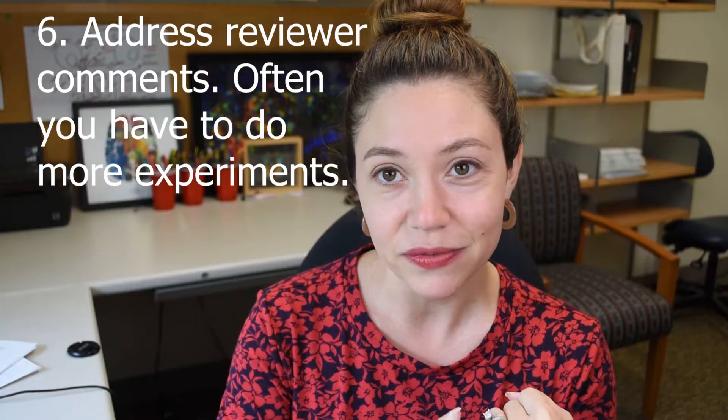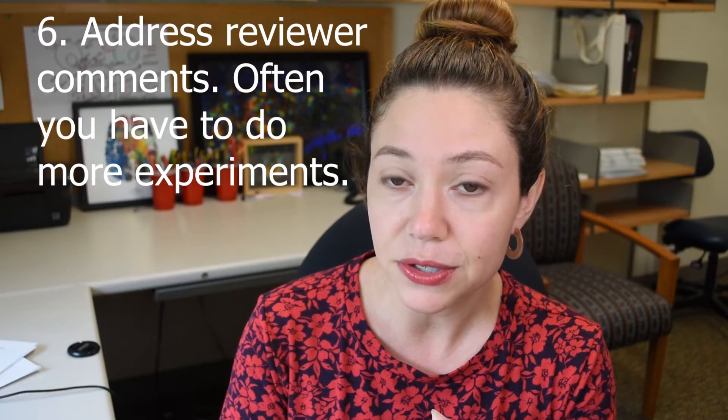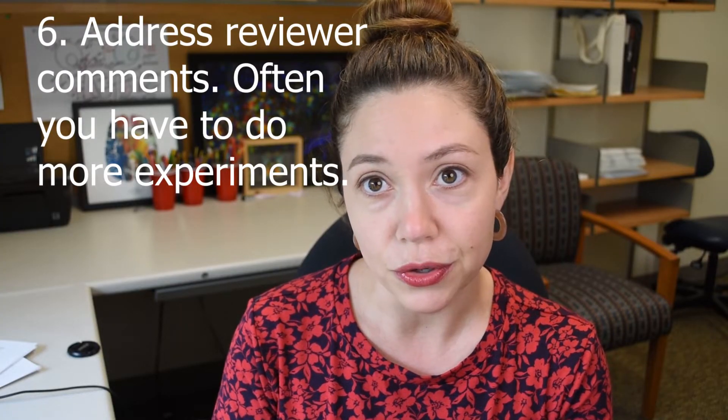Step six: did the reviewers accept your paper or not? They can accept it — pop the champagne — or reject it, which means you probably need to take it to another journal and go through the process again; that could take six months out of your life. The most common option is accepted with revisions, meaning the reviewers gave you more experiments to do. If you work on a computer model, this could take two months; if you work with animals, this could take six months to two years.